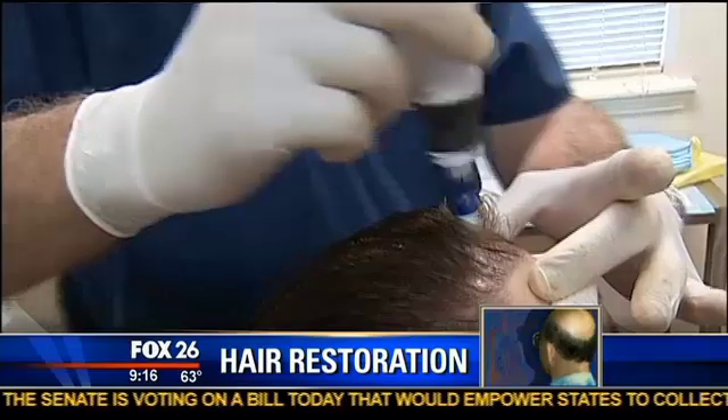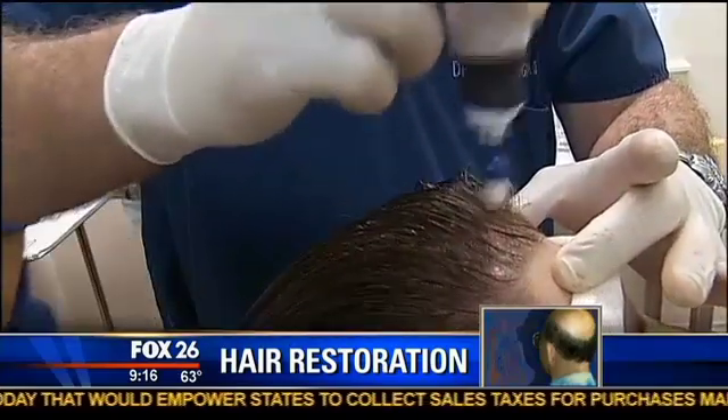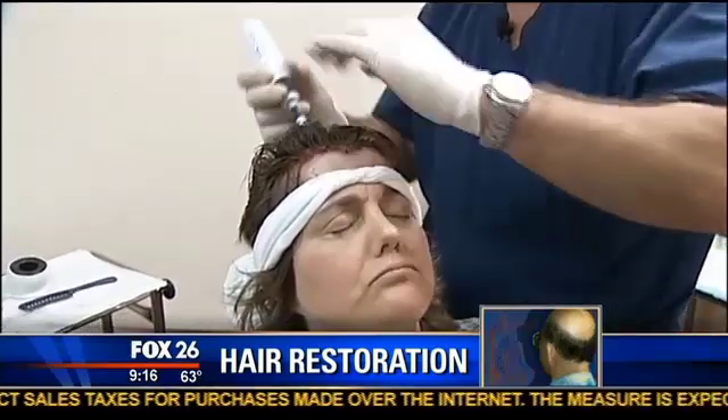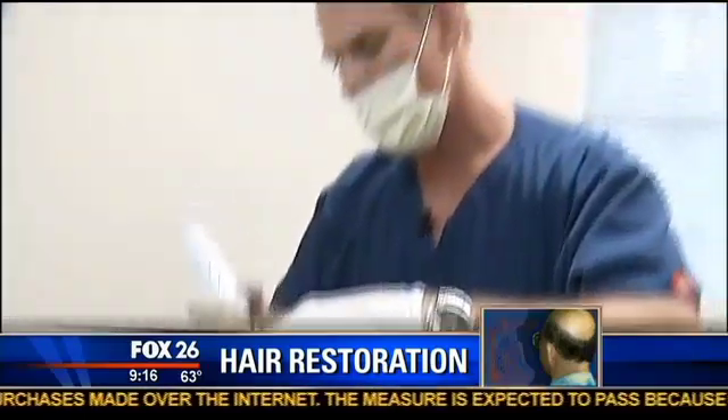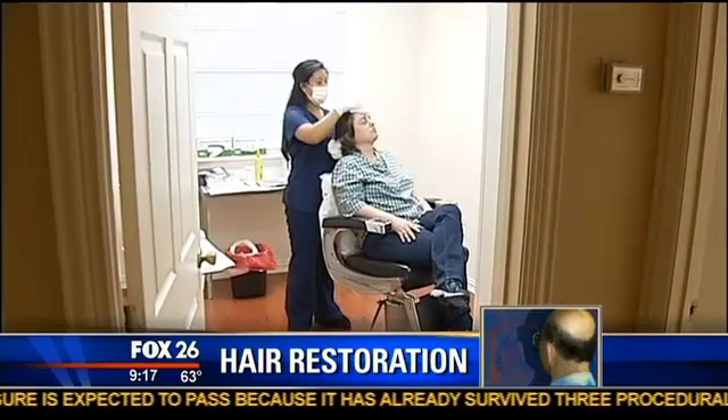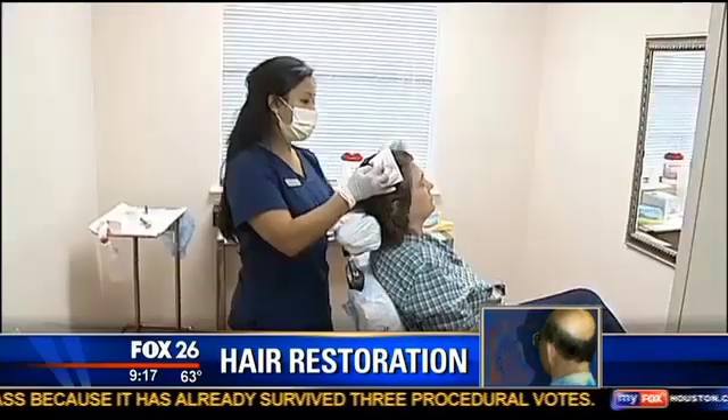The trauma, Dr. McGrath says, is necessary to activate stem cells and the wound healing powder. Angela, meanwhile, says she hasn't felt a thing, except for the needle that delivered the numbing agent. One hour later, she's out the door and shouldn't need another treatment for up to three years.